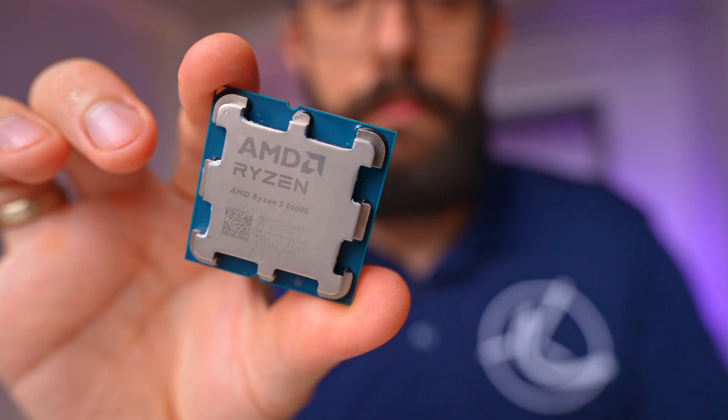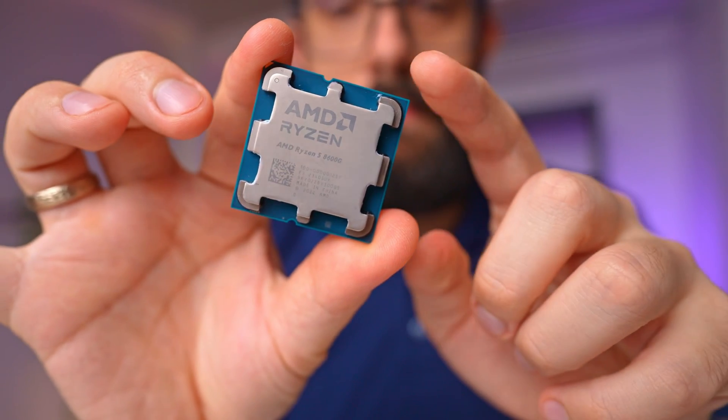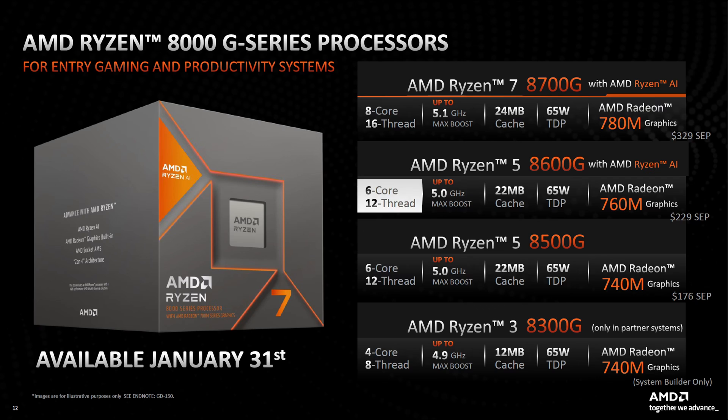Next in line is the Ryzen 5 8600G, equipped with 6 cores and 12 threads. It's designed for those who need strong performance at a more accessible price point. With Radeon 760M graphics, it ensures smooth gameplay and efficient multitasking for a wide range of applications.